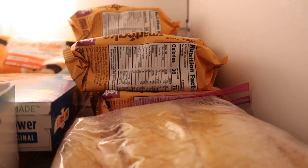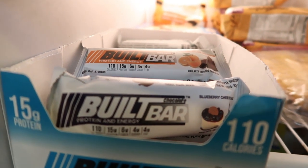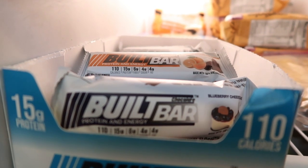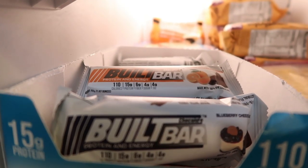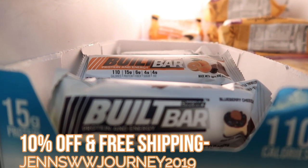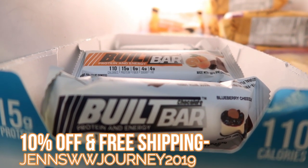Now into the freezer. I freeze Smart Cakes to make them last longer. I also always have Built Bars — one box in the freezer and the rest in the fridge. They're three smart points, taste like a candy bar, and have 15 grams of protein. There's a link in the description box for 10% off and free shipping. I eat one every day and would never live without them — they're probably my most daily staple along with the granola.